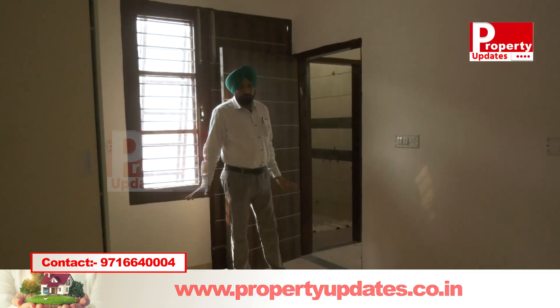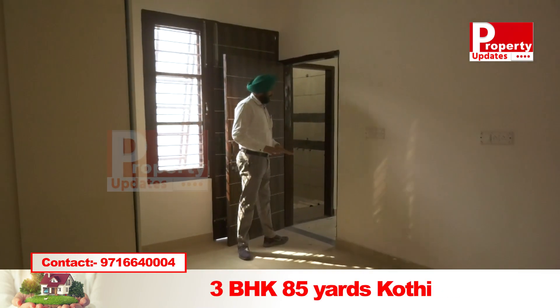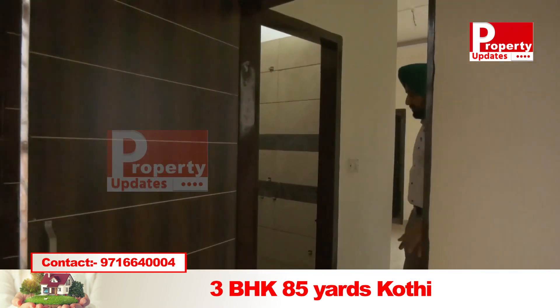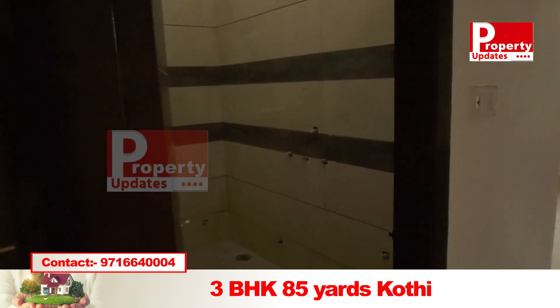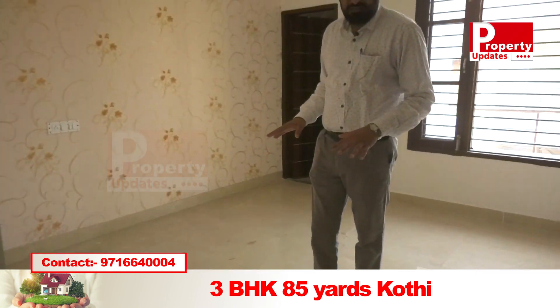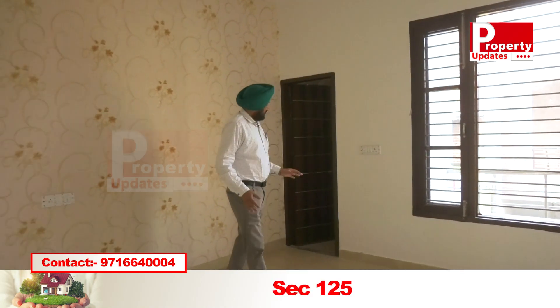This room is on the way in. Here is the bedroom. This room is called the hall and this bedroom is here.